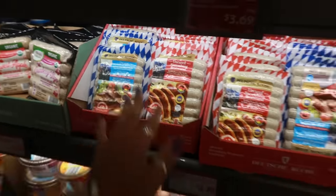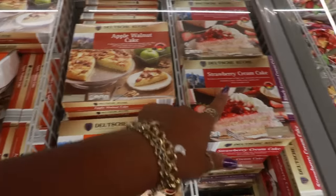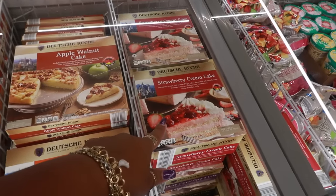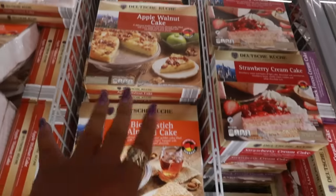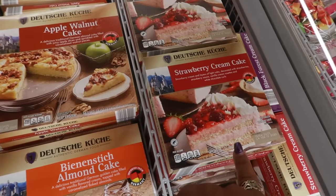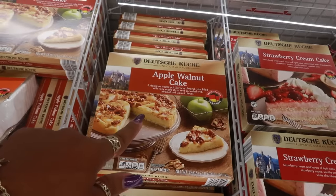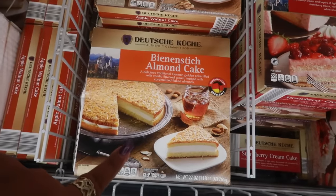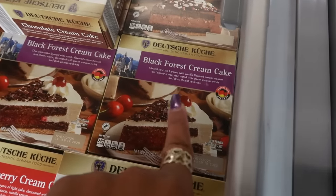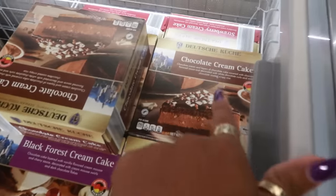The almond cakes are back. There's also an almond walnut cake, and I'm seeing the strawberry cream cake which I don't remember seeing that in the past. These are $8 for all three — the strawberry cream cake is a little smaller at 28.2 ounces, the almond walnut is 38, and the other one is 27. Over on this side there's a black forest cream cake and a chocolate cream cake.